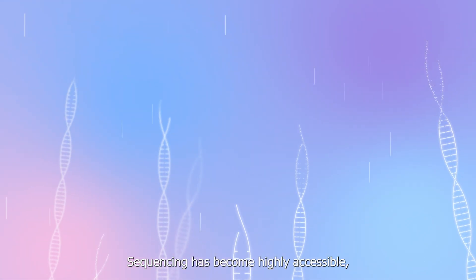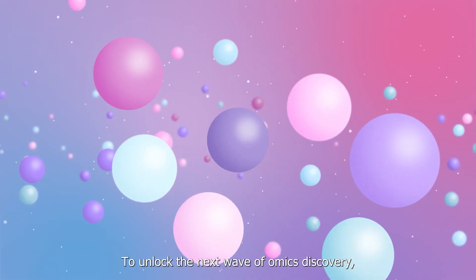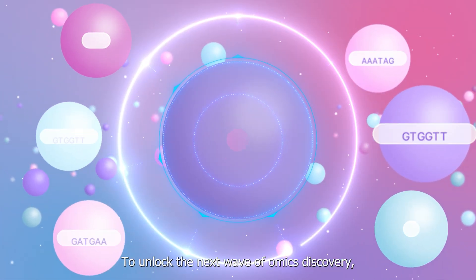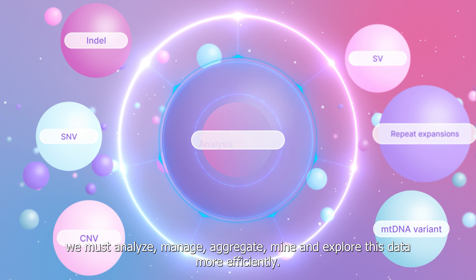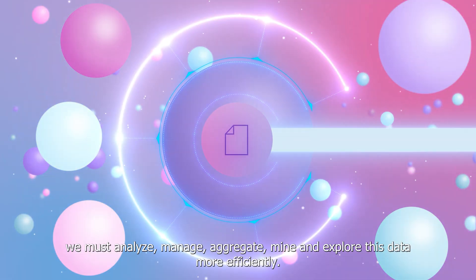Sequencing has become highly accessible, creating large volumes of siloed data. To unlock the next wave of omics discovery, we must analyze, manage, aggregate, mine, and explore this data more efficiently.